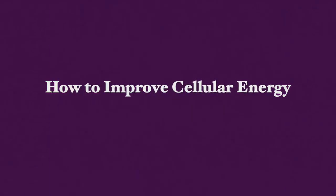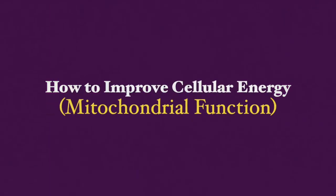Hi, this is Gallique Goffard. Thank you very much for joining me here today. Today I'm going to be talking about how to improve cellular energy, which is in other words mitochondrial function for longevity and health.